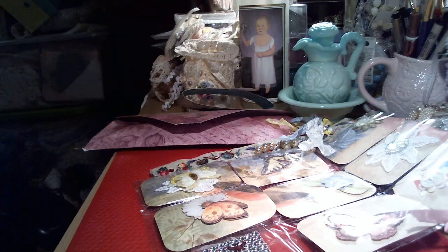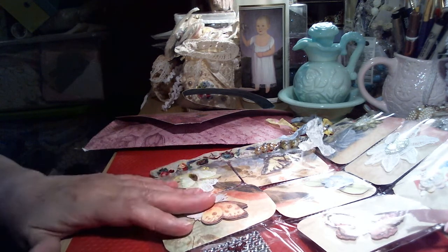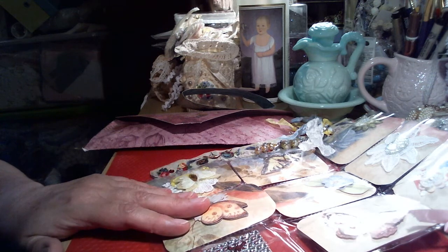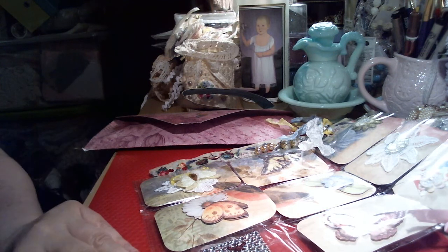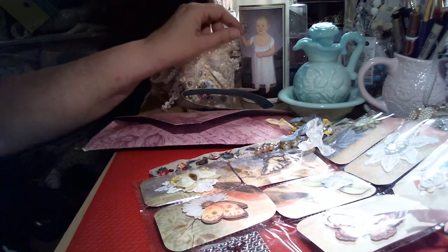Oh, and I got some trays. I'll show you those in another video probably once I figure out my plan — I'm going to try to make a wall hanging. I've never done one before. I've seen people do it with a doily, but I might try to do it on this tray. I've got to figure it out first. But anyway, that's it for now.